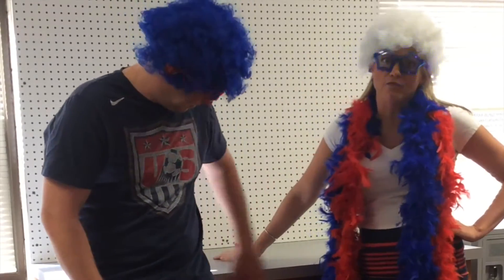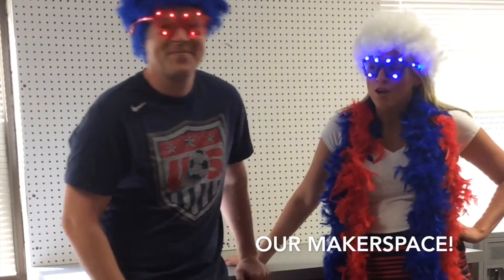Some of you might remember that at the end of last year, we started getting some new cabinets installed out here in the library for our new makerspace area. We're so excited to tell you that we've started ordering some supplies for this area. Every teacher is going to get an opportunity to come here twice a month at a scheduled time and do activities in the makerspace area. We can't wait to see what the kids can create and how innovative they can be.